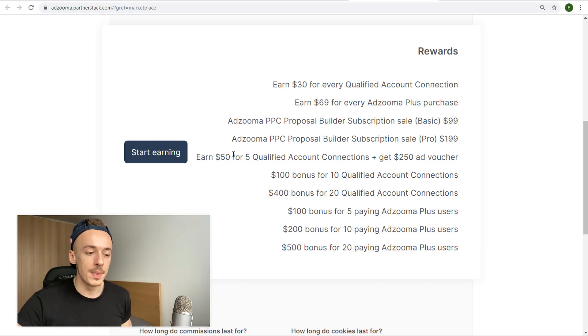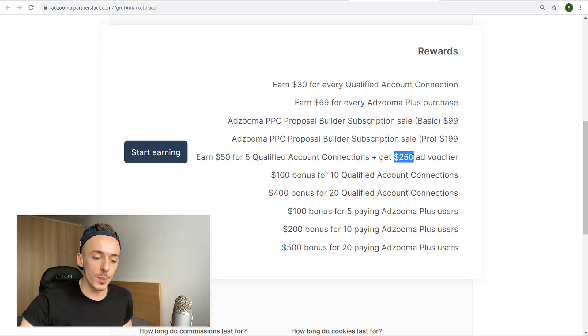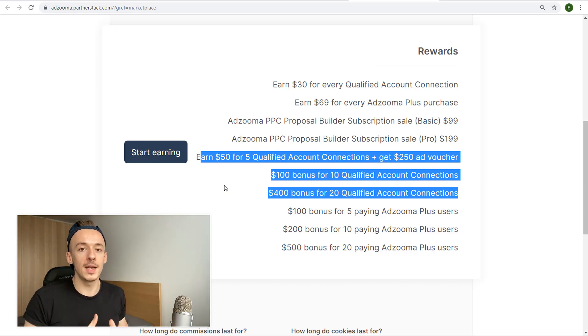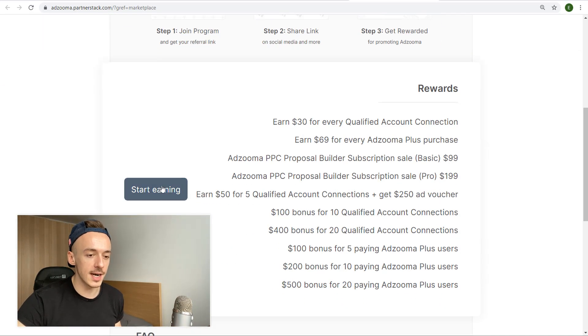You'll also receive a $50 bonus for five qualified account connections — so five people gets you $180 total, plus a $250 ad voucher. There's a $100 bonus for 10 qualified connections, and $400 for 20 connections, and it all stacks. The goal with this method is to get 20 qualified people, make money, then invest it somewhere else.